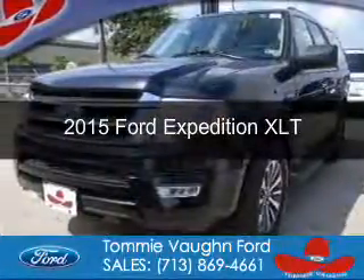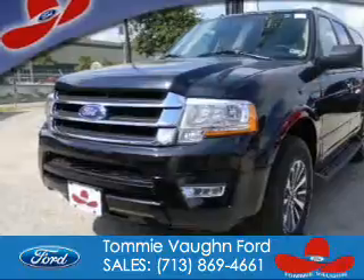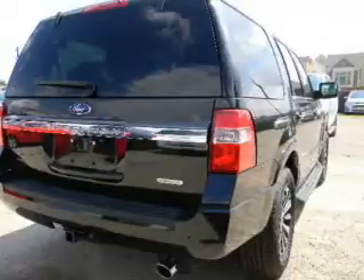This is a new 2015 Ford Expedition. It's powered by rear-wheel drive, a 3.5-liter 6-cylinder engine, and a 6-speed automatic transmission.